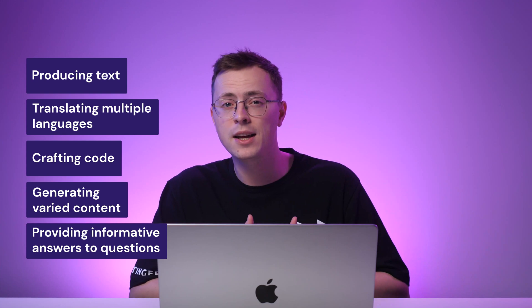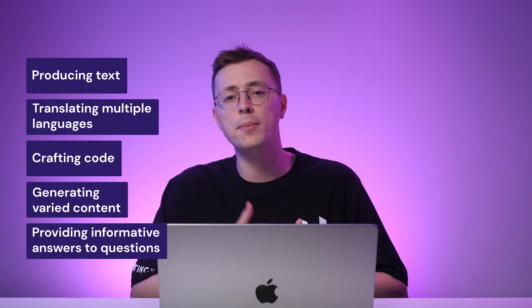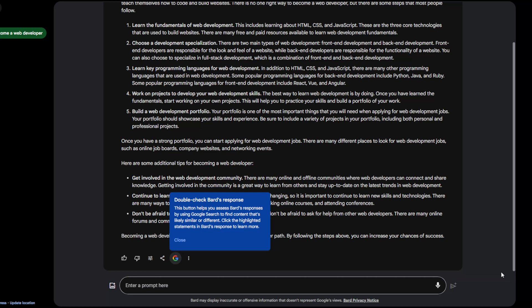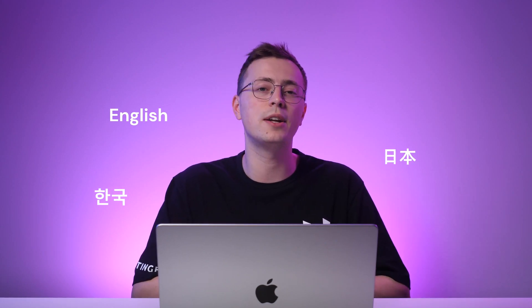BARD is a new large language model chatbot developed by Google AI, trained on a massive dataset of text and code. That makes it capable of producing text, translating multiple languages, crafting code, generating varied content, and providing informative answers to questions. Its ability to generate creative content like poetry makes it a valuable tool for writers or artists. While still undergoing development, BARD is a helpful and free chatbot. It is currently available in English, Japanese, and Korean, and continues to learn and improve over time.